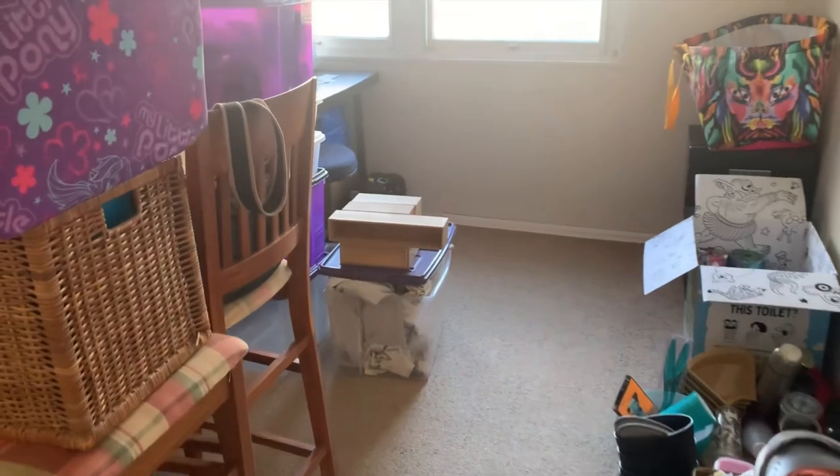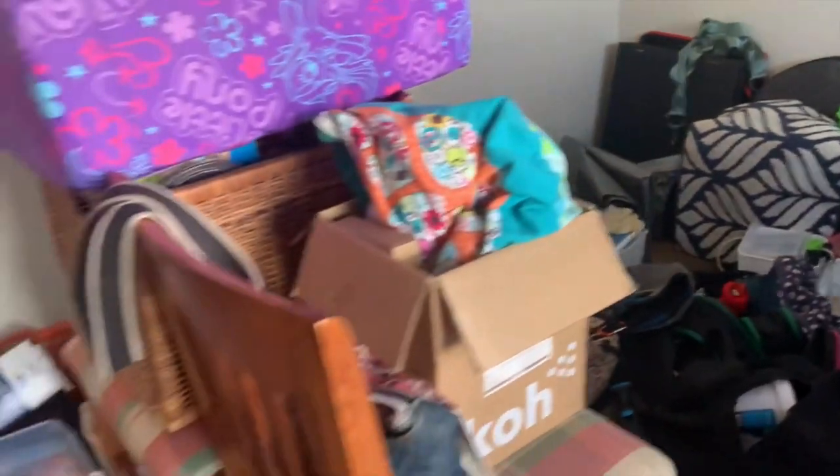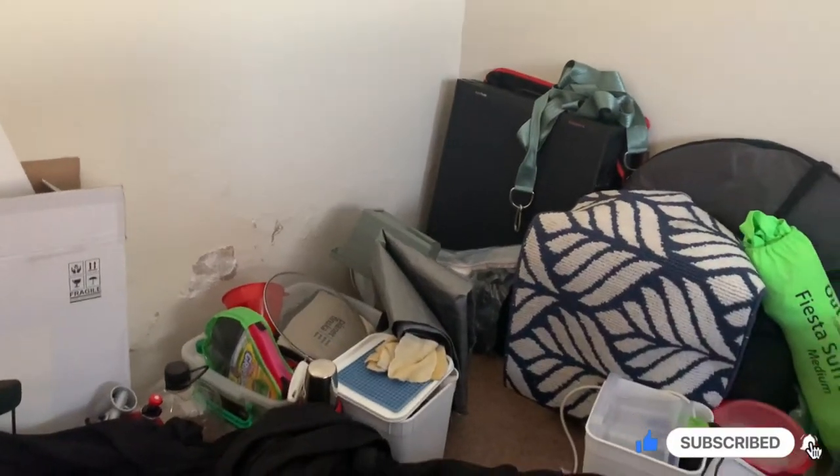The contents of my van are currently in this spare room. Stuff that I need to get rid of, and also most of my van insides are here. This room is for things I need to sort out. Most of my van build is here on the floor — all the contents of the van and the actual van build itself.